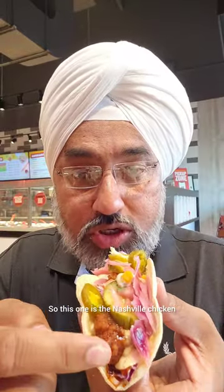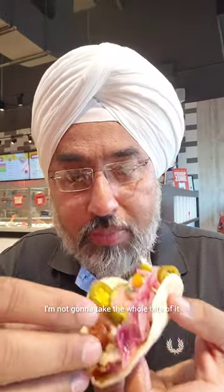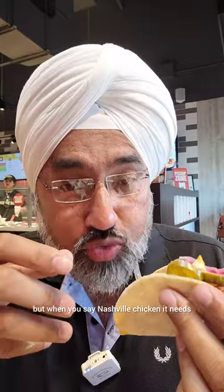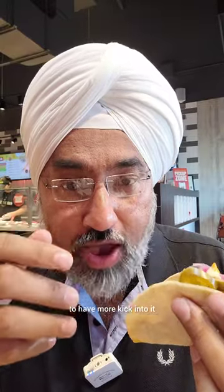This one is the Nashville chicken. Not gonna take the whole bite — just one piece. Nashville chicken is crunchy and has a good little bit of kick, but when you say Nashville chicken it needs to have more kick into it. So this could have been better.